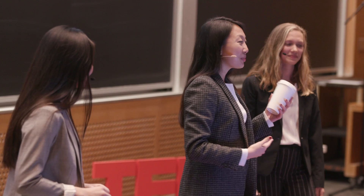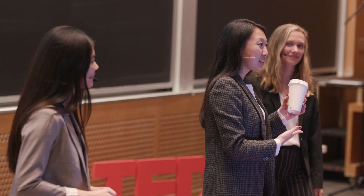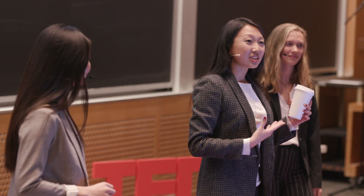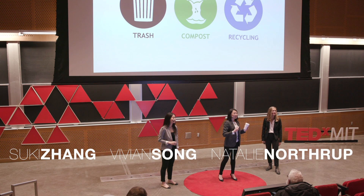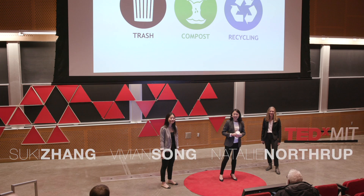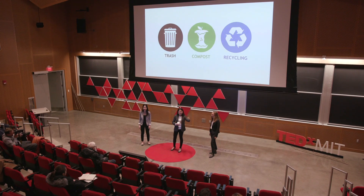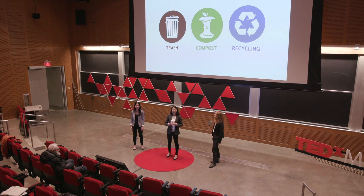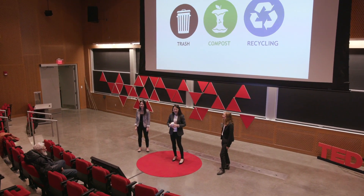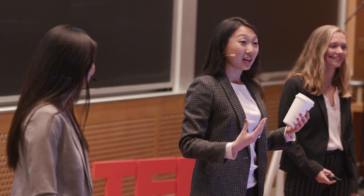In my hands, I'm holding this coffee cup. So which bin does this coffee cup belong in? Trash, compost, or recycling? Anybody know? Yes — recycling. Unfortunately, that's incorrect. This coffee cup belongs in the trash.